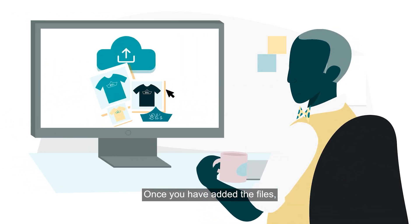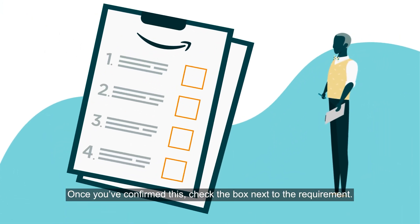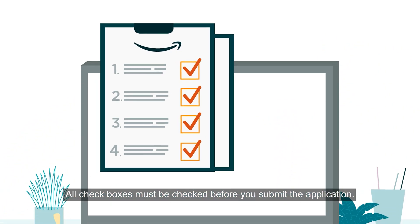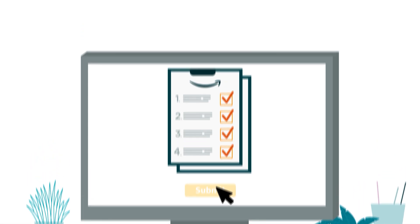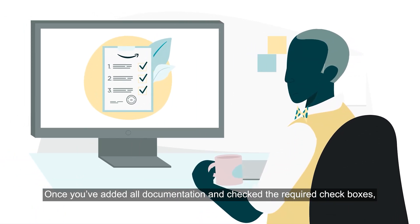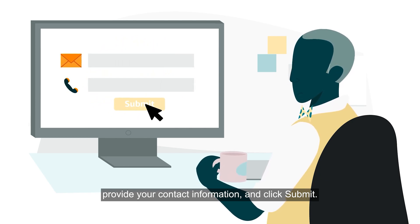Once you have added the files, check that all the requirements have been met. Once you've confirmed this, check the box next to each requirement. All checkboxes must be checked before you submit the application. Once you've added all documentation and checked the required checkboxes, provide your contact information and click Submit.